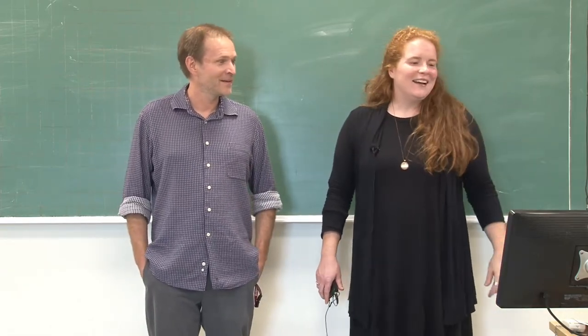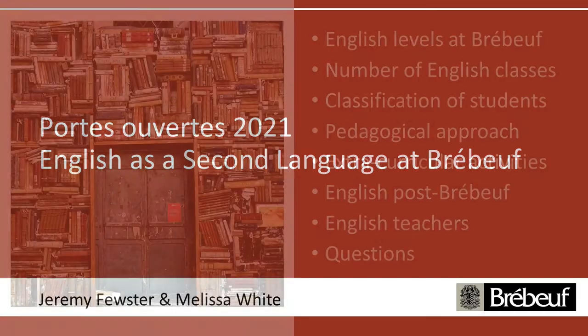We're going to have about a 15-minute presentation. We want to talk to you about the English levels at Brébeuf, the number of English classes students have each week, how we classify students across the different English levels, as well as our pedagogical approach and some of the materials we use. We also have extracurricular activities in English which students really enjoy. One big question parents often have is English post-Brébeuf. Once you've studied here for five years, we'll also introduce you to the English teachers, and at that point we'll invite you to submit questions through the Q&A section of the online meeting.